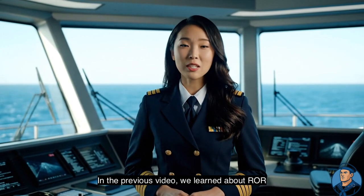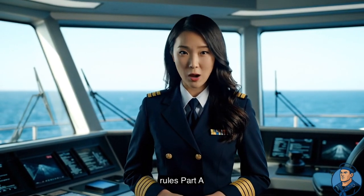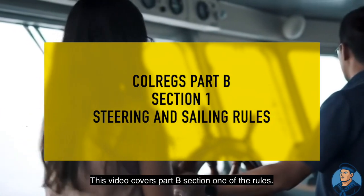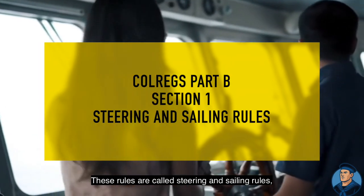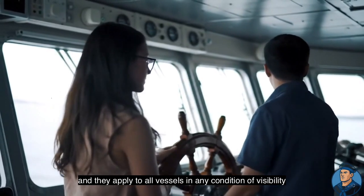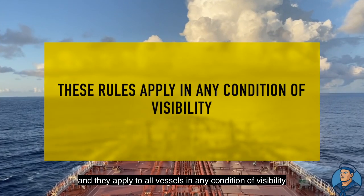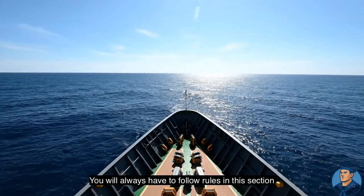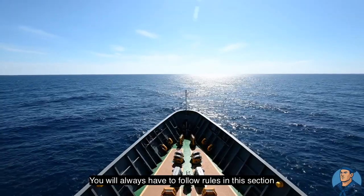In the previous video, we learned about ROR rules, part A. This video covers part B, section one of the rules. These rules are called steering and sailing rules, and they apply to all vessels in any condition of visibility. It does not matter how far you can see — you will always have to follow rules in this section.